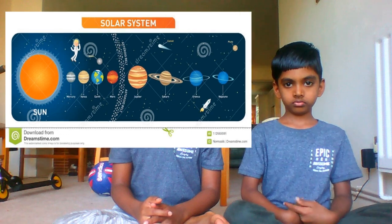The Sun holds together a system of eight planets, potentially a dozen dwarf planets, at least 170 moons, and countless comets and asteroids.